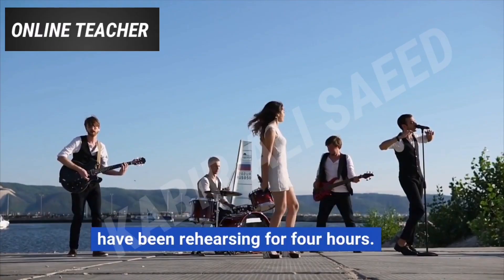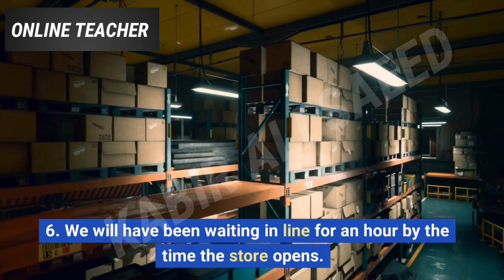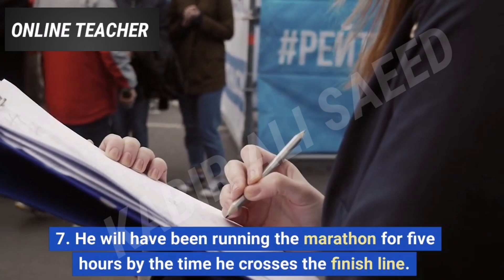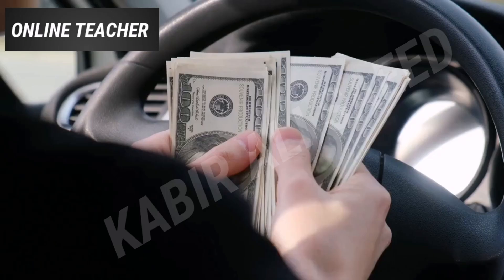6. We will have been waiting in line for an hour by the time the store opens. 7. He will have been running the marathon for 5 hours by the time he crosses the finish line. 8. They will have been traveling for 24 hours by the time they reach their destination. 9. By the end of the year, I will have been saving money for my trip for 6 months.